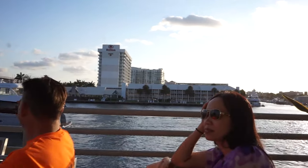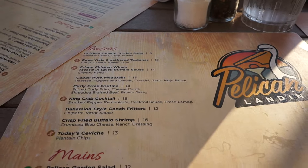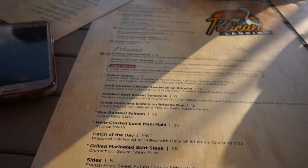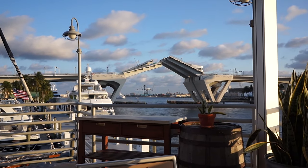This is where we're eating and this is our view — that's the sun. This is the menu for Pelican Landing. It was kind of hard to find. That's so cool — we've never seen a bridge do that.